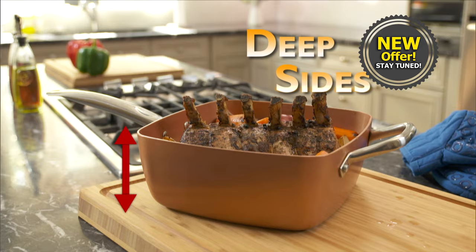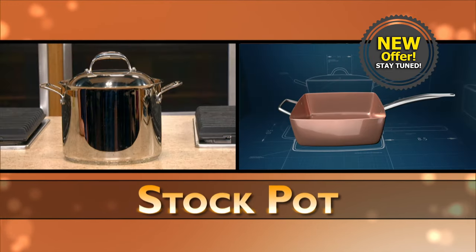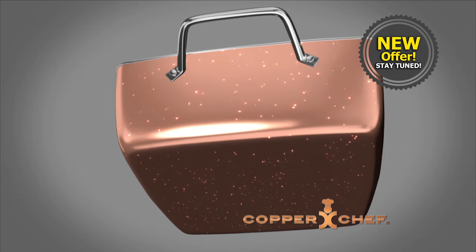Copper Chef with extra deep sides replaces a roasting pan, a rice cooker, a steamer, a stock pot, a wok, and a baking dish.